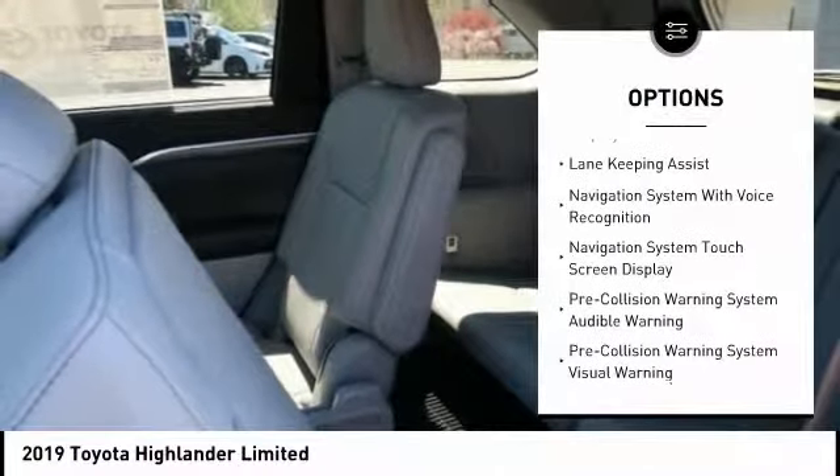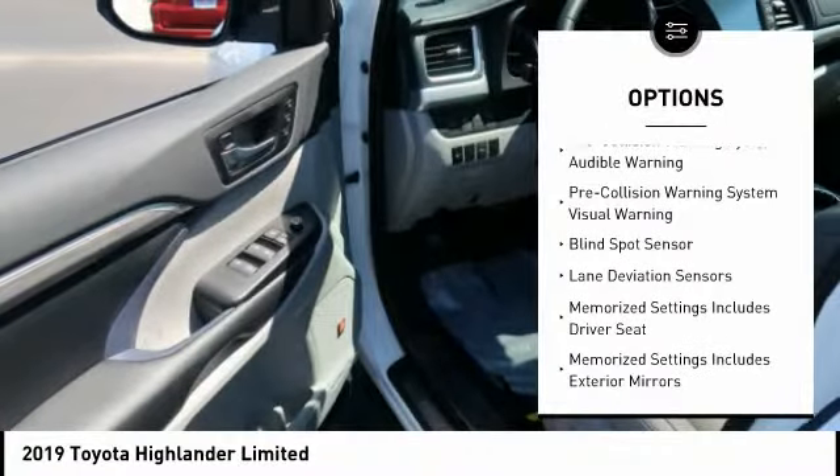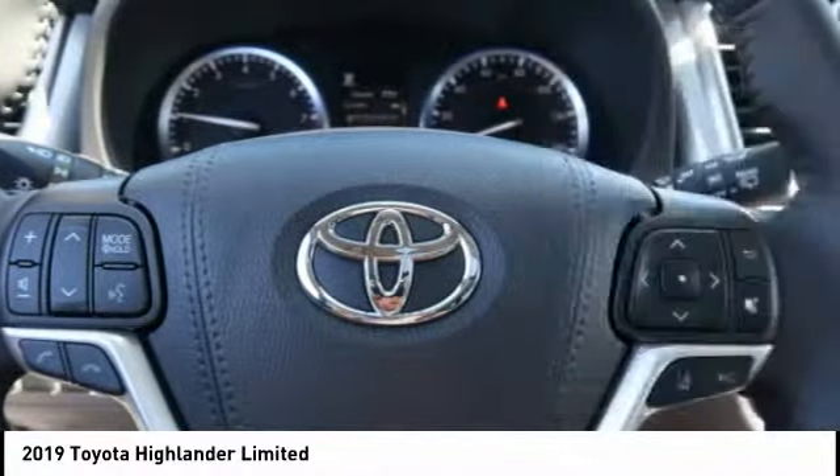Here are some of this vehicle's great options: leather trim seats, autonomous braking, stability control, traction control, voice-activated navigation system, fog lights, audio, internet radio, Pandora,